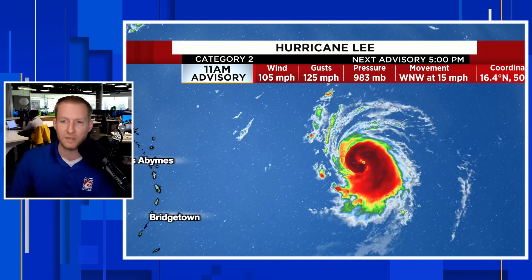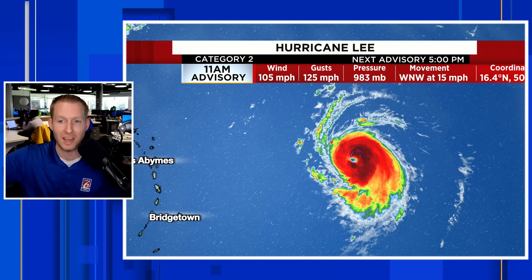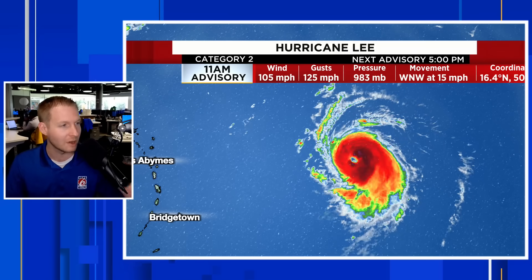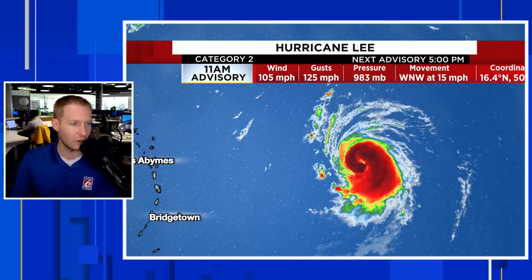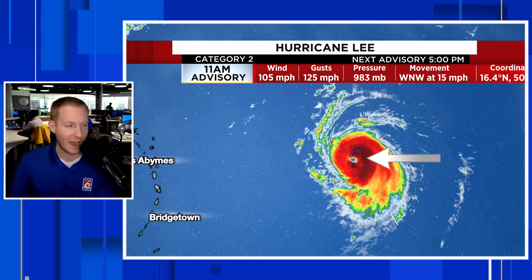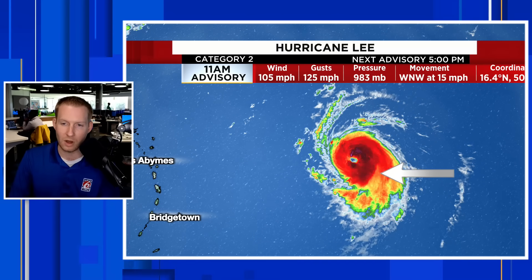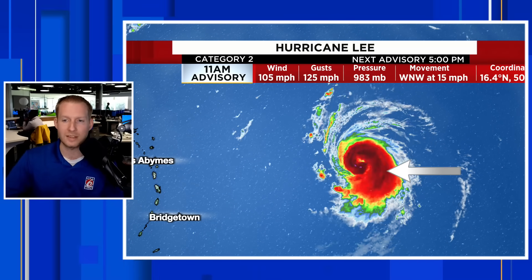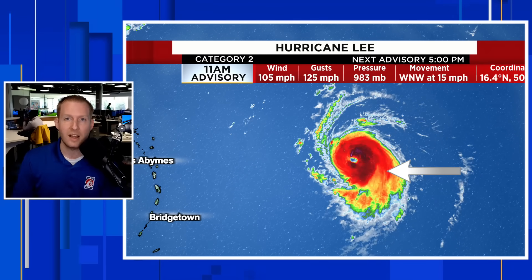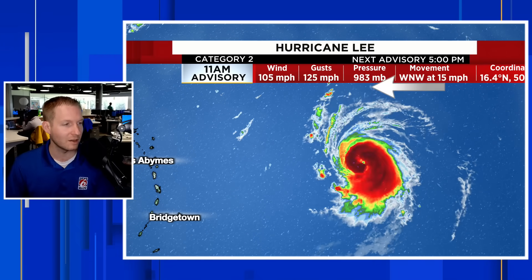Category 2 Hurricane Lee as of the 11 o'clock advisory. Rapid intensification is underway. At 5 a.m. we had an 80 mile per hour storm; now we have a 105 mile per hour storm. We're seeing a well-defined eye suddenly pop out, and those two purple dots on the eye wall are dueling hot towers — cumulonimbus towers. That is a textbook sign that this thing is exploding in intensity. The pressure is also down to 983 millibars.